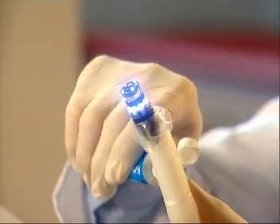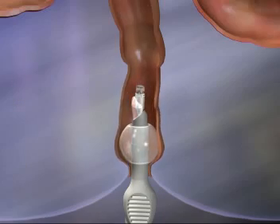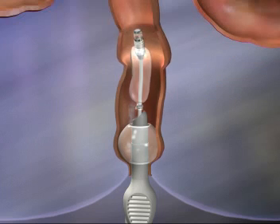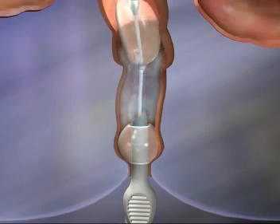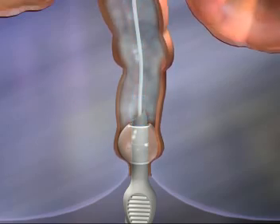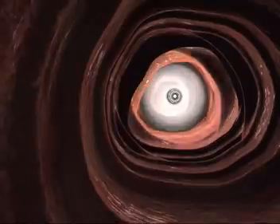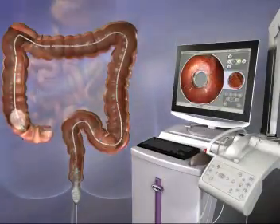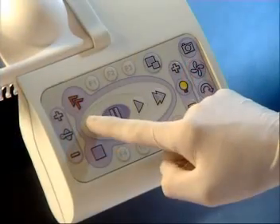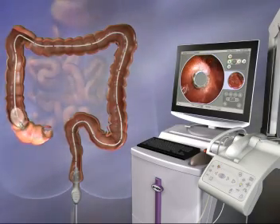Aeroscope is easily inserted into the rectum using a special introducer. Its attached balloon then seals the anus. With a push of a button, the scanner balloon inflates. It is gently advanced by low-pressure CO2 insufflation between the rectal and scanner balloons, constantly monitored and adjusted by the workstation for patient safety and comfort. Aeroscope easily propels itself and navigates through the colon. After it reaches the cecum, a simple press of the scan button insufflates the colon in front of the balloon and the scanner is gently retracted toward the rectum.